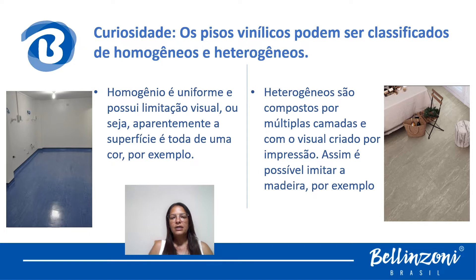Os pisos vinílicos podem ser classificados como homogêneos ou heterogêneos. O piso vinílico homogêneo é uniforme, possui uma limitação visual — ou seja, a superfície é toda de uma cor, sem acabamento detalhado. O heterogêneo é composto por múltiplas camadas com visual criado por impressão e pigmentação. Por isso é possível fazer imitação de madeira, pisos coloridos e até imitação de mármore. Esses pisos vinílicos são classificados como heterogêneos.